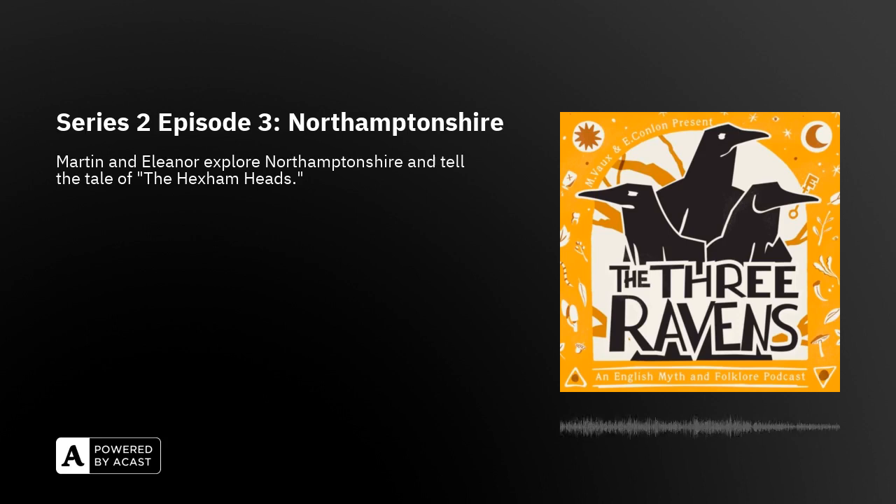Hello and welcome to episode 16 of the Three Ravens podcast. My name's Martin Vawkes, I'm a storyteller, writer and English romanticism obsessive, and I'm joined, as ever, by my partner in crime and all dark arts, award-winning poet, playwright, Shakespeare scholar and witch, Helena Condon.